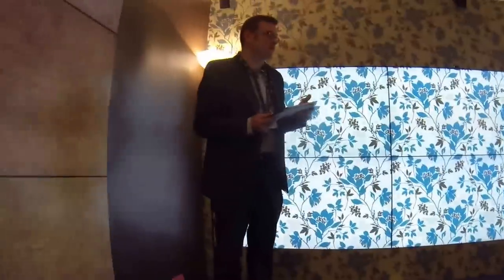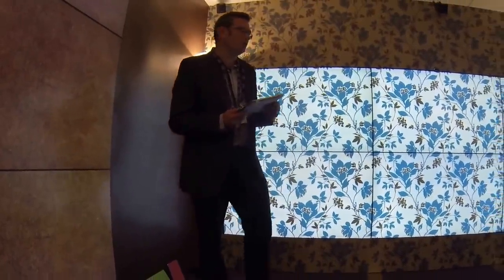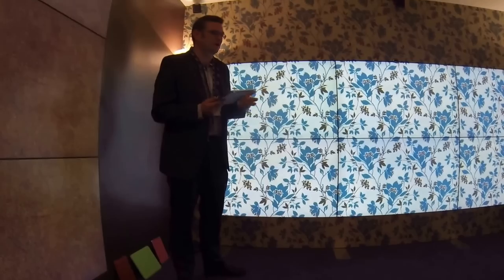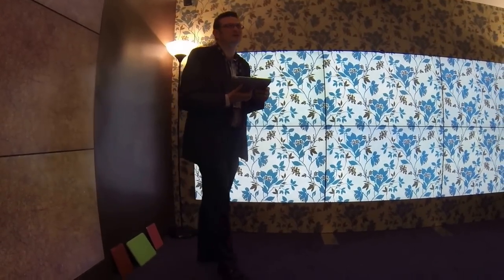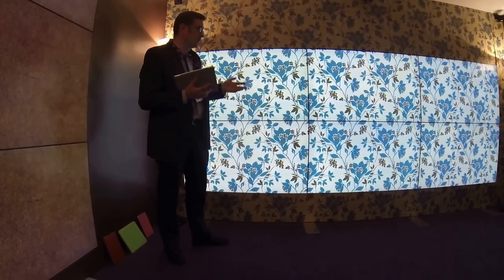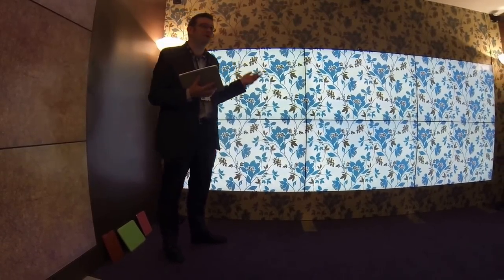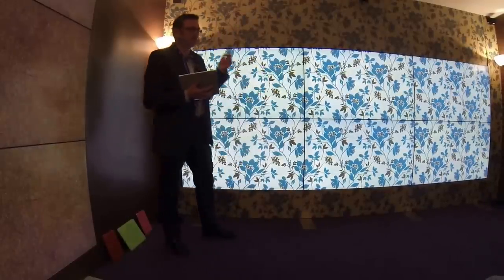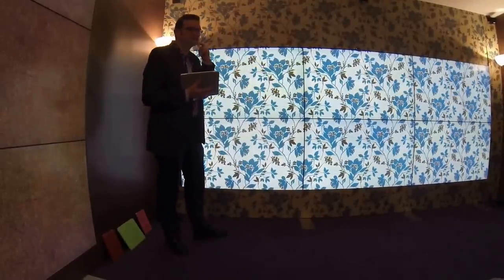Thanks for coming. I'm going to take you through our future video presentation this morning. The work we're showing really started as we were looking at developments with display technology. And as we were looking at what was going on, we thought we might not be too far away from a time in the future where it would be possible for consumers to have a large, high-resolution video display in their homes that would be relatively affordable. We've made a prototype using today's technology rather than tomorrow's technology.